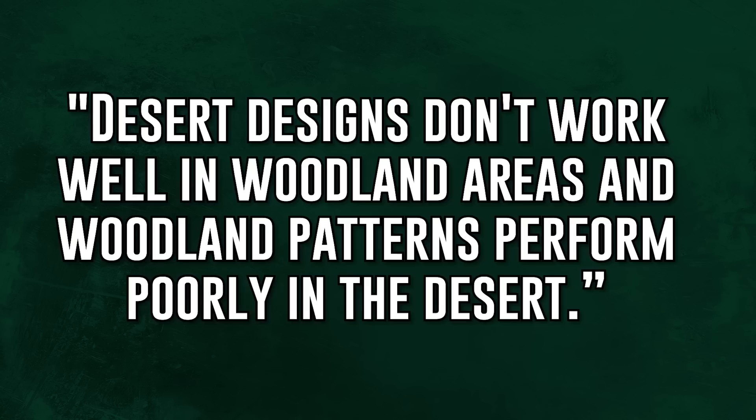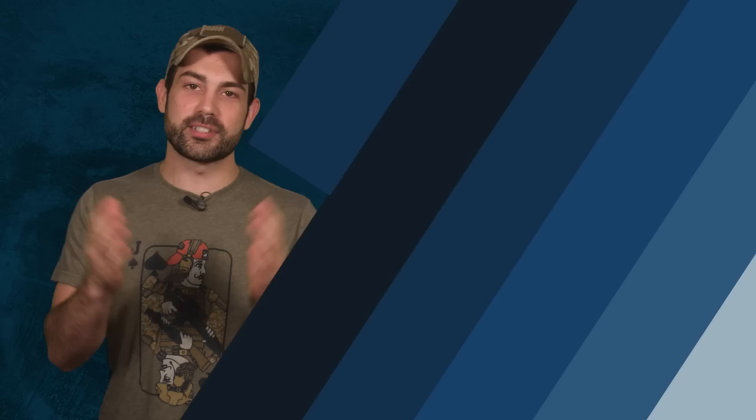O'Neill developed his camouflage to have two distinct patterns to fool each of these separate systems. You might want to blame him for the UCP, but he was actually very critical of it. He said in an interview: 'Desert designs don't work well in woodland areas and woodland patterns perform poorly in the desert.' That's O'Neill's very diplomatic way of saying you need two versions of the uniform. We should go easy on the Army — they aren't the first to choose a subpar product. People chose the Sega Genesis over the TurboGrafx-16, and VHS over the higher-resolution laser disc format.